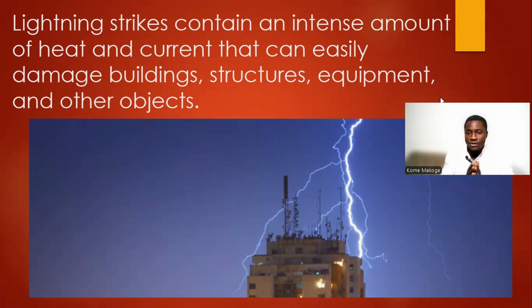Lightning strikes can even have an impact on the inhabitants in a building. So we have to make sure that we take into consideration some measures in order to prevent lightning strikes in our buildings or in our projects.